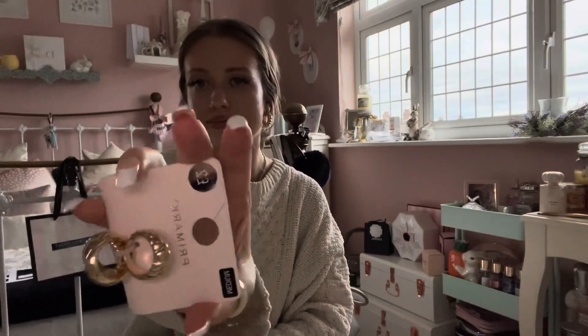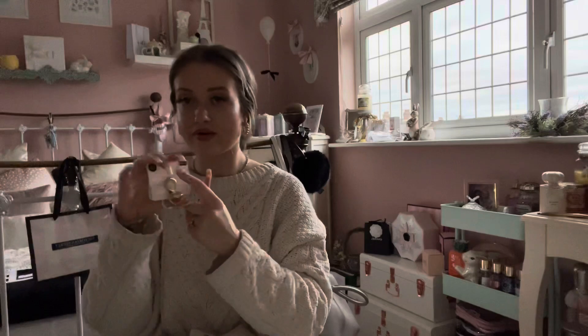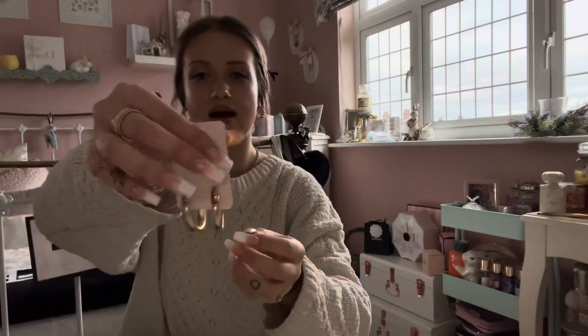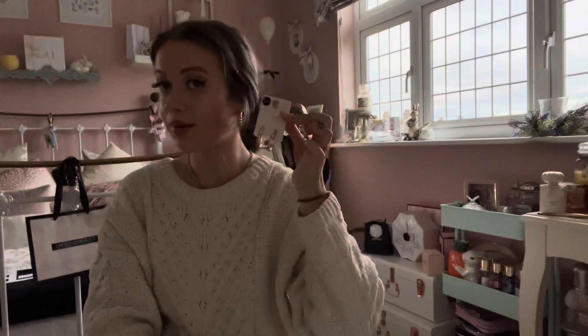Next I've got some jewelry. First up, three gold rings — one plain one at the bottom, a fatter plain one, and a chunkier one at the top. All three were two pounds. I got them in size medium so I can wear them on my thumbs and middle fingers. Then I've got these really cute gold hoop earrings — thick, plain, and chunky. These were £1.50. They look so much more expensive and are perfect for spring-summer with a nice dress and sandals.